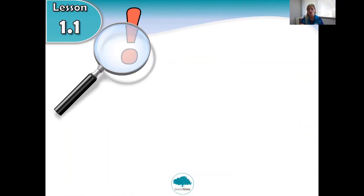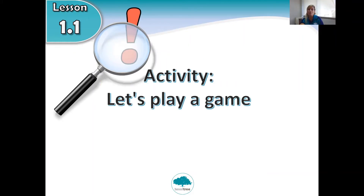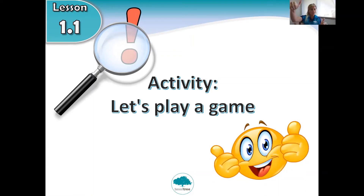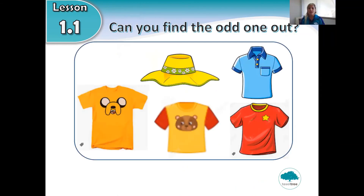Okay, in our next slide — are you ready for the activity? Let's play a game! In the game, you will need to find the odd one out. Which item of clothing is different?